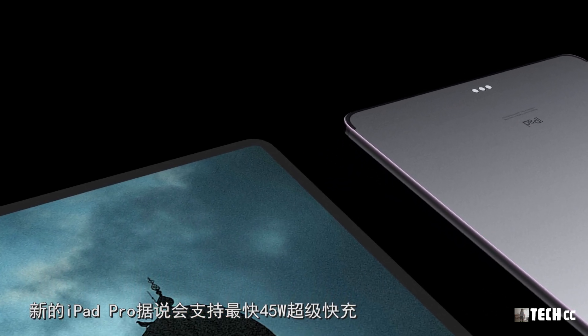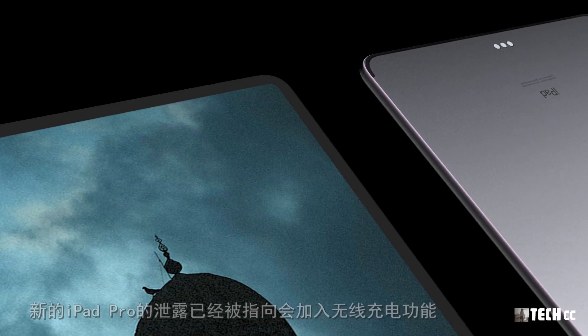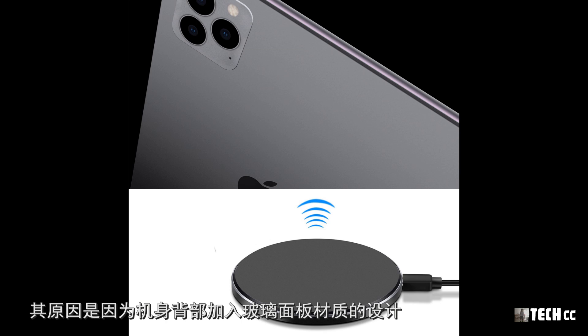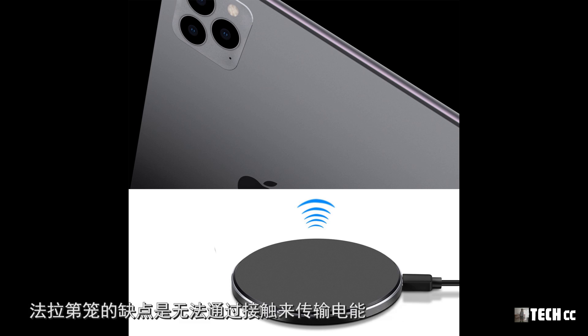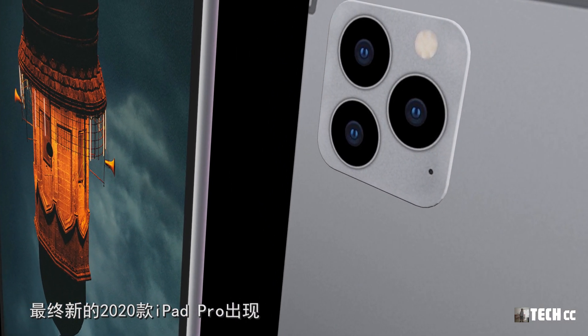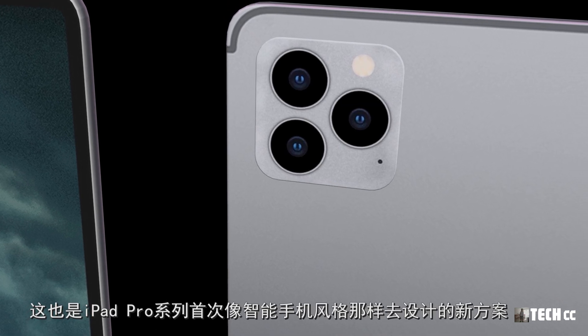以往包裝盒中附帶的充電器通常需要幾小時才能為其充滿電。新的iPad Pro據說會支持最快45W的超級快充，這將節約之前一半的充電時間。另外，新的iPad Pro洩露顯示會加入無線充電功能，原因是機身背部加入了玻璃面板材質。玻璃面板可以進行更好的無線充電，因為採用金屬材質的機身背部會產生法拉第籠效應，無法實現無線充電。最終，新的2020款iPad Pro將以雙玻璃加金屬中框的風格亮相，這也是iPad Pro系列首次向智能手機風格靠攏。